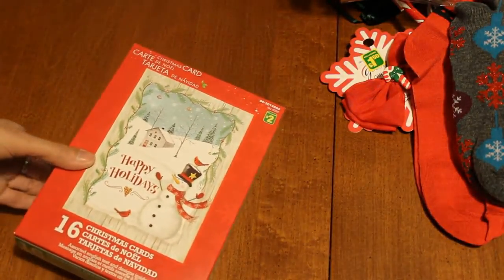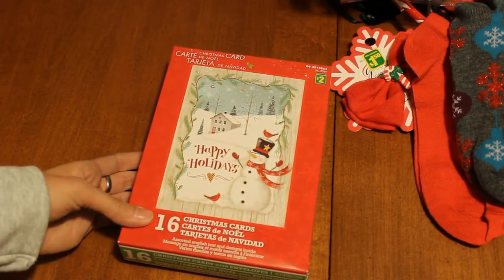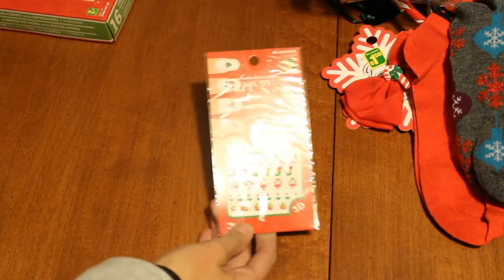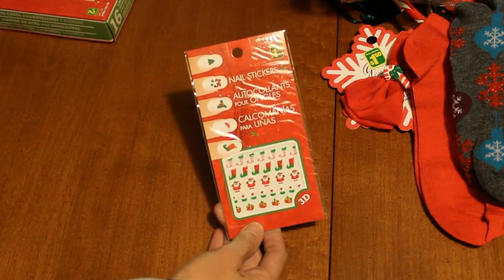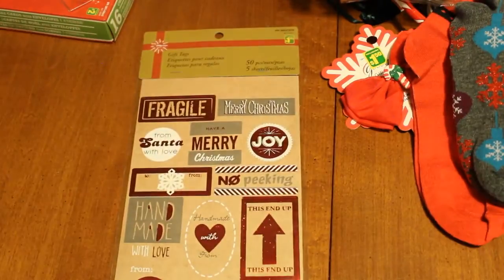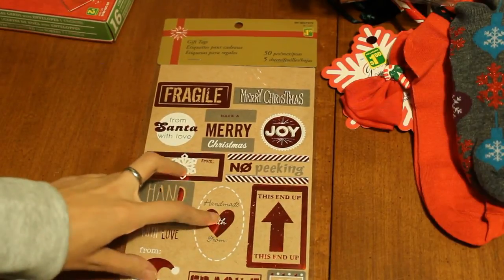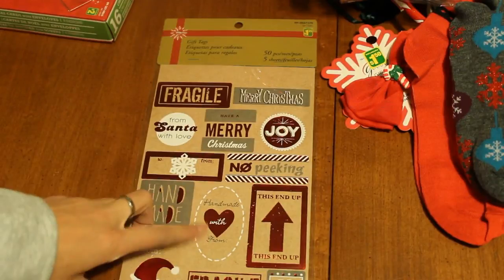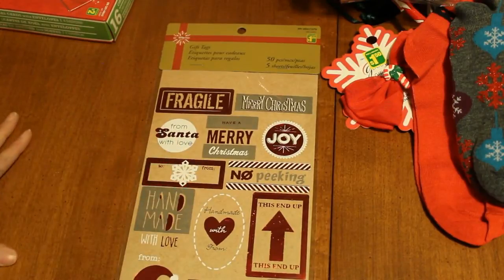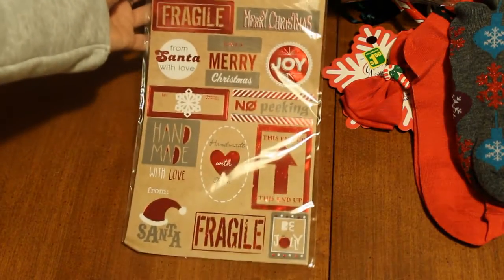I got these Christmas cards because I needed some newer ones — the ones I have are kind of old and dated. These were two bucks and it comes with 16. I got some nail stickers, just Christmas ones, for $1.25 — I'd try to do something cute with them. I got these gift tags — there's only three that say like to and from, or handmade with love from. So I'm going to use them for planner stickers or stickers for pocket letters or whatever. It was only $1.25, comes with 50 pieces and it's five sheets, and I just love how it looks.